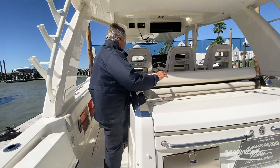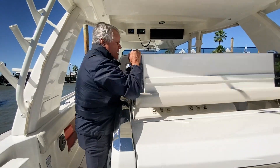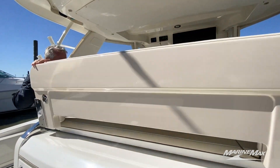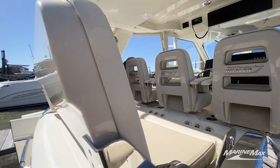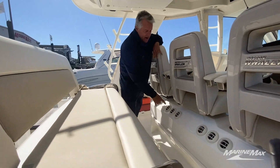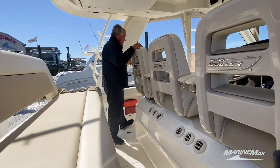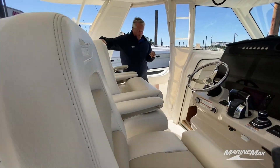Moving forward, we've closed the lid to the outdoor kitchen. Now we're going to swing the seat over. You'll notice great seating for your guests — check out the air conditioning vents. Moving a little further forward, we've got another row of seats here.